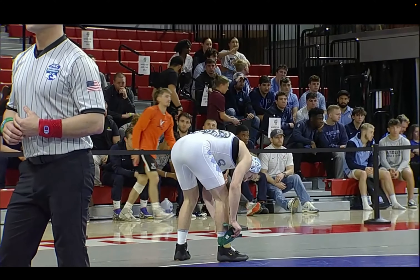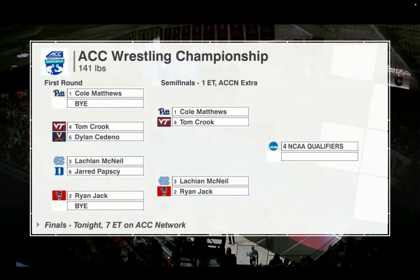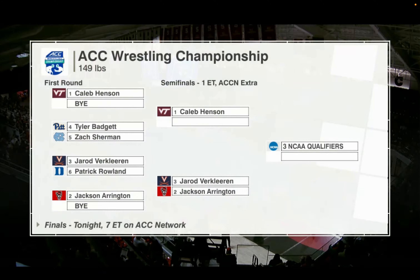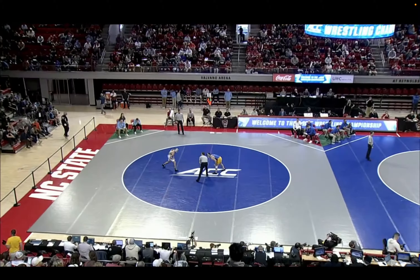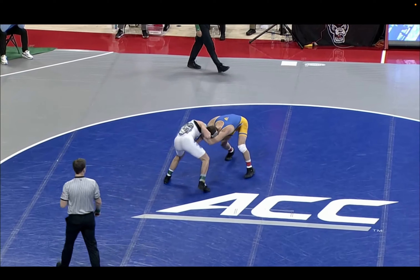The ACC champion at 141, Matthews and Crook, McNeil and Ryan Jack — four NCAA qualifiers at 141. Now moving to 149, where Zach Sherman won the ACC title at 141 in 2020. He comes in at four and three and takes on Tyler Badgett out of Pitt, who's 16 and 10 — 29 and 21 overall at 149. There are three NCAA qualifiers here; the winner takes on Caleb Henson, the number one seed out of Virginia Tech.